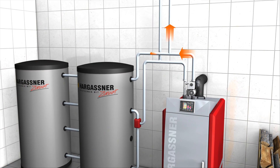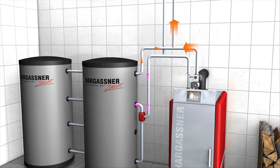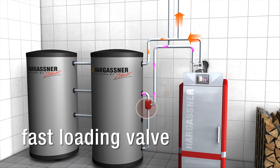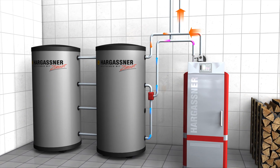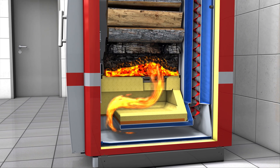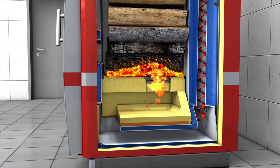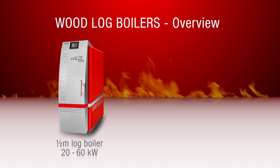Hargassner has perfected the accumulator tank control. During start-up, the heat is rerouted by a quick-load valve to send heat as quickly as possible to the living area. As soon as the boiler starts to store the excess heat in the accumulator tank, the boiler is set to partial load. This extends the combustion period and increases heating comfort. The Hargassner half-metre log boilers are available from 20 to 60 kilowatts.